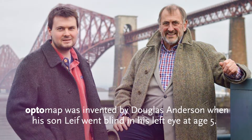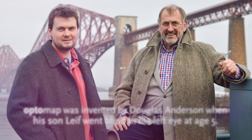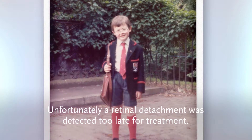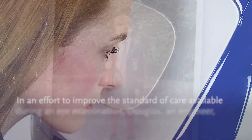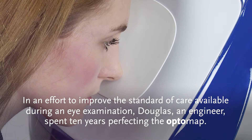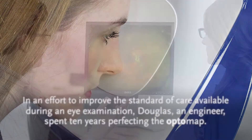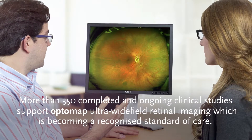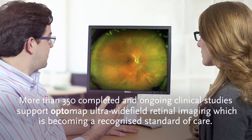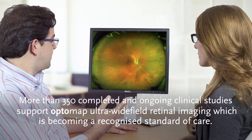OptoMap was invented by Douglas Anderson when his son Leif went blind in his left eye at age 5. Unfortunately, a retinal detachment was detected too late for treatment. In an effort to improve the standard of care available during an eye examination, Douglas, an engineer, spent 10 years perfecting the OptoMap. More than 350 completed and ongoing clinical studies support OptoMap Ultra Wide Field Retinal Imaging, which is becoming a recognised standard of care.